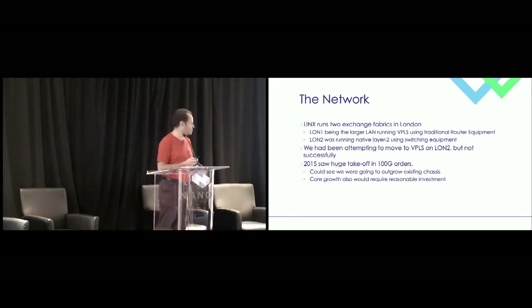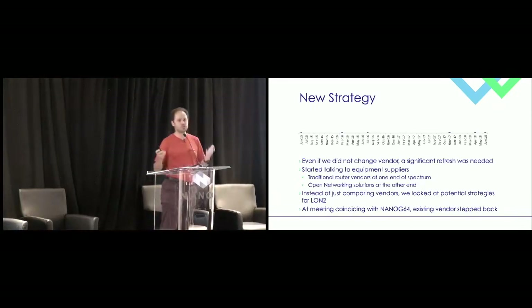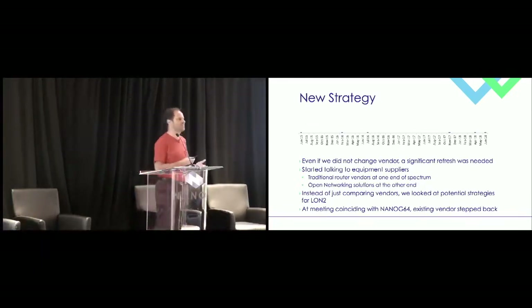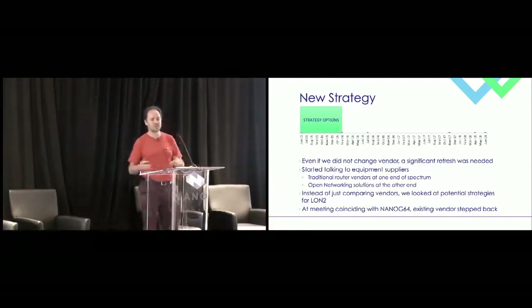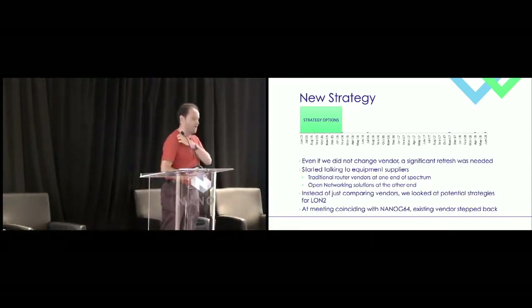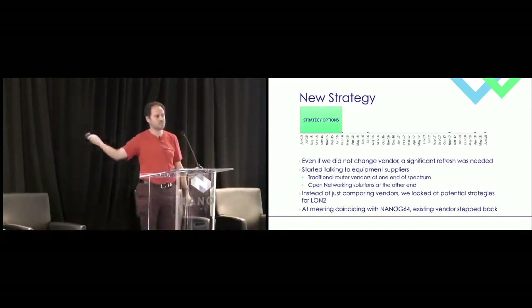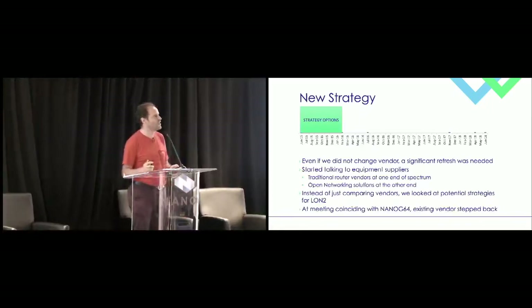The core was going to need to adapt as well. Even if we didn't change vendor, something needed to be done. So we didn't just do a vendor selection — we didn't want to do a like-for-like replacement. We started talking strategy options, and that was very much the steer I got from senior management: take it as an open book. We looked all the way from a second traditional router vendor to what was at that time the new innovative idea of open networking and disaggregated — and as you can guess from the subject of the presentation, it was the latter.